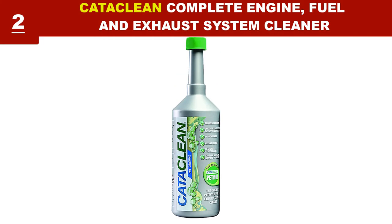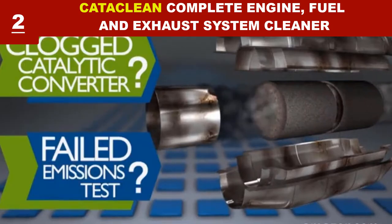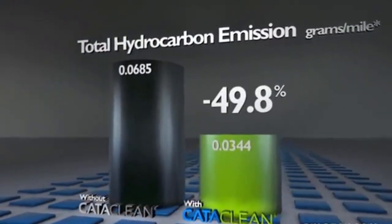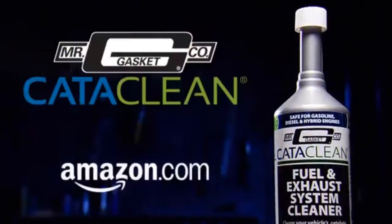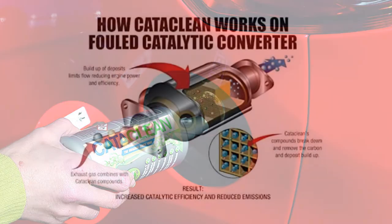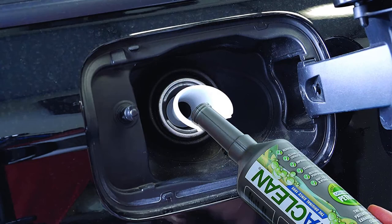Cataclean Fuel and Exhaust System Cleaner cleans your vehicle's catalytic converter, oxygen sensors, fuel injectors, and cylinder heads while reducing carbon buildup. It has no effect on the fuel composition and is suitable for gasoline, diesel, and hybrid engines. An independent emissions testing facility found that using Cataclean can reduce total hydrocarbon emissions by up to 50%.